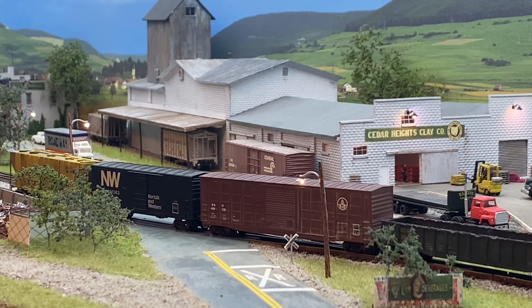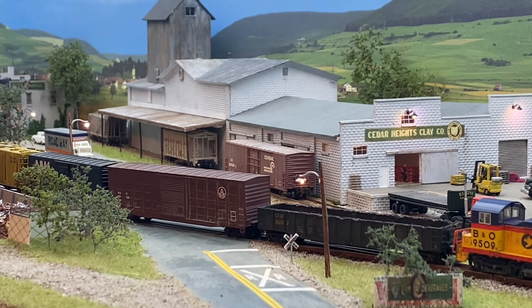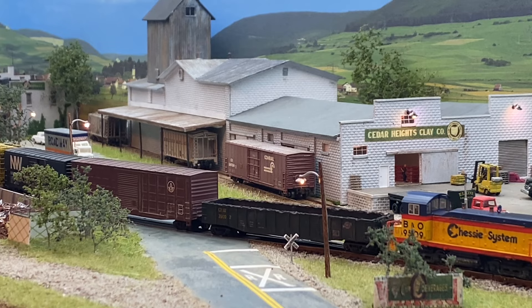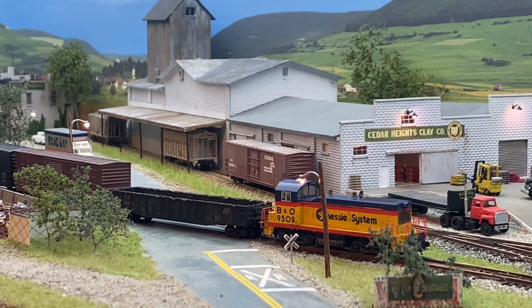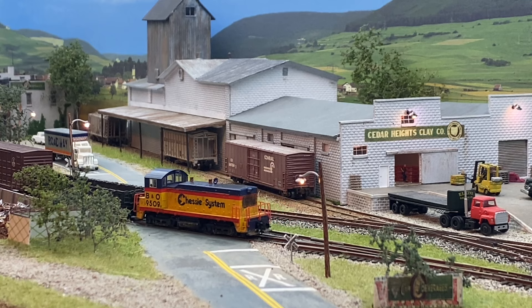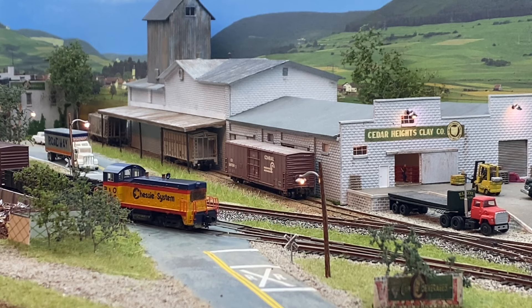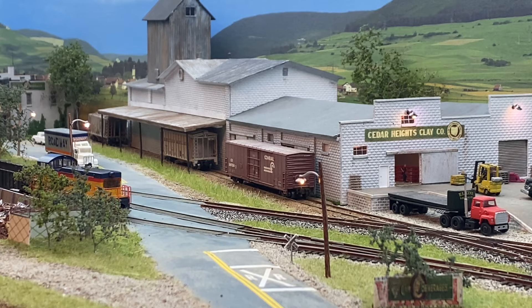As soon as the train gets onto the siding, clear of Route 93, we'll end the video. We'll start next week's video with the DT&I train coming back northbound from Pedro — a short train of open hoppers filled with clay. I hope everybody enjoyed this. I hope you have a great weekend. And as always, everybody stay safe.